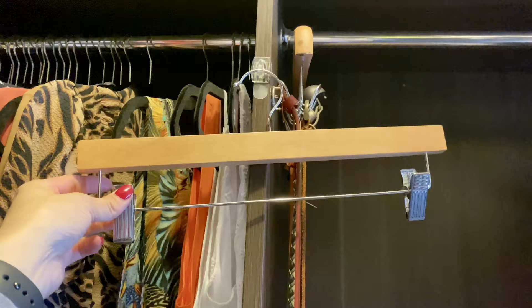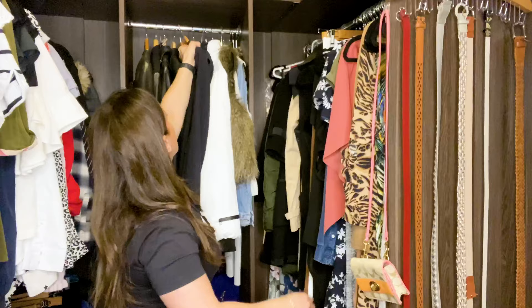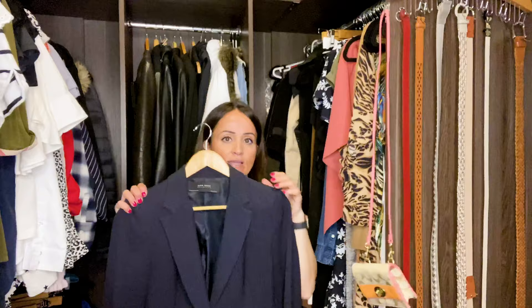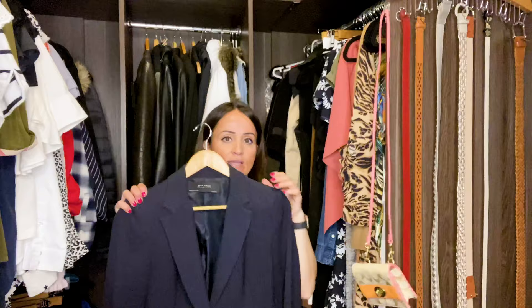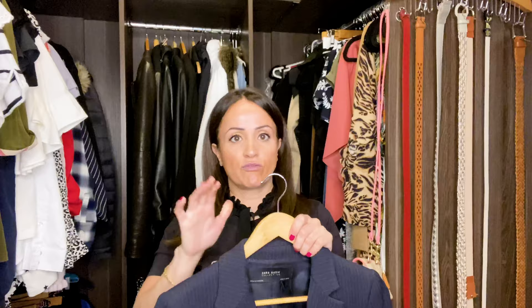The second type of coat hanger I use is fantastic for trousers, jeans, skirts — whatever you want — to hang them all up so they look nice and uniform. The third type is the jacket coat hanger. We got ours from Freedom — nice and sturdy for your coats and jackets, and easy to dust off as well.